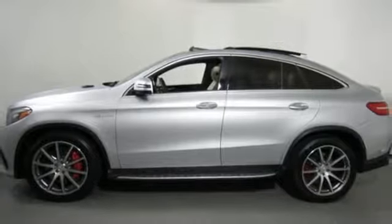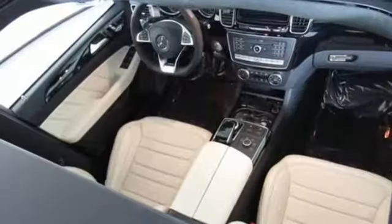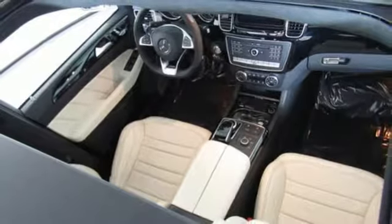And as serene as the ride is inside, this GLE is always safety-aware, with crosswind assist, pre-safe, attention assist, and front and rear crumple zones.